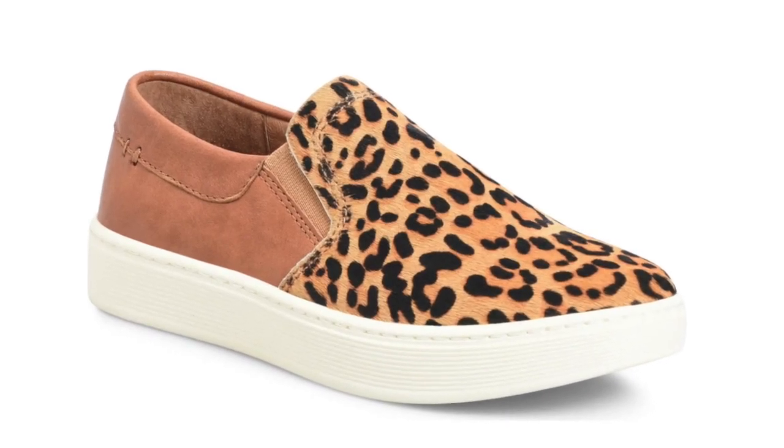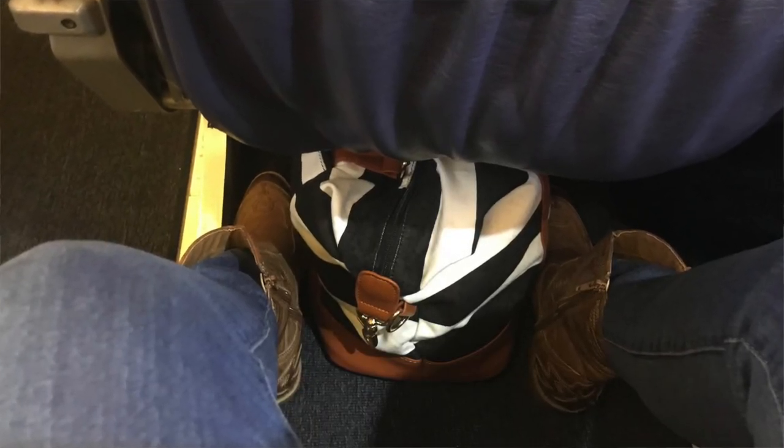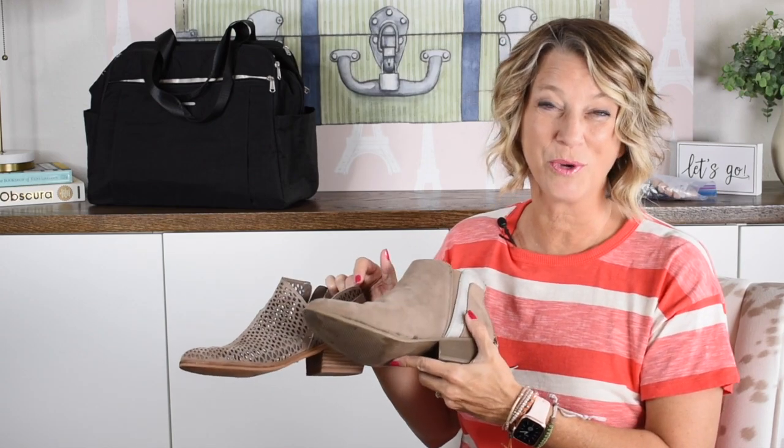Wearing short boots when you travel helps save space in your suitcase, and when you are in the airplane seat they do not get tangled up if you want to take them off. People disagree massively on whether or not you should take your shoes off — but never walk around with just socks in the airplane.